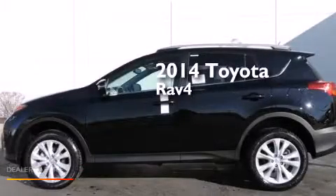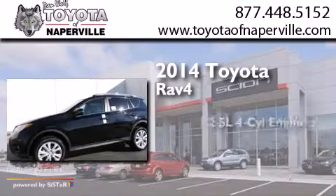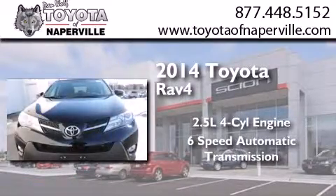This is a brand new 2014 Toyota RAV4. It features a 2.5-liter four-cylinder engine and a six-speed automatic transmission.